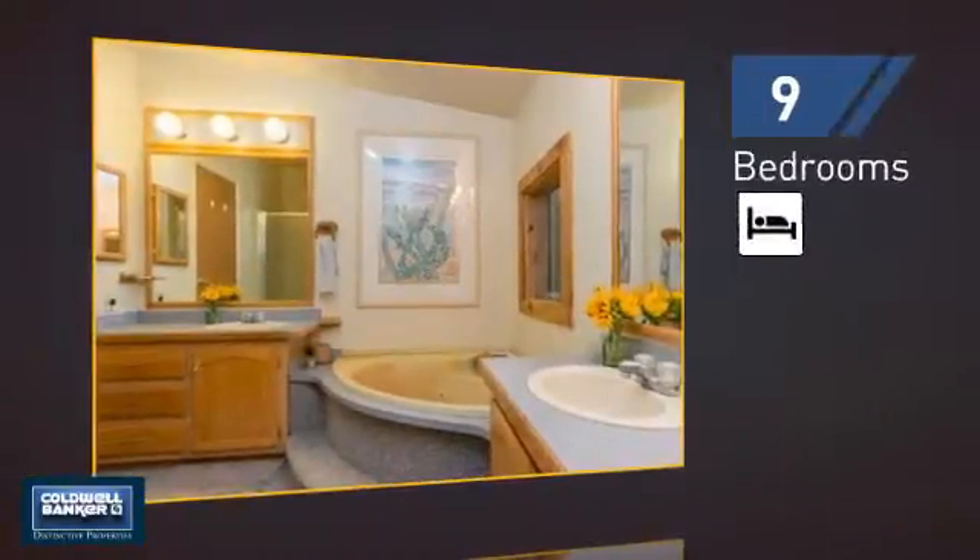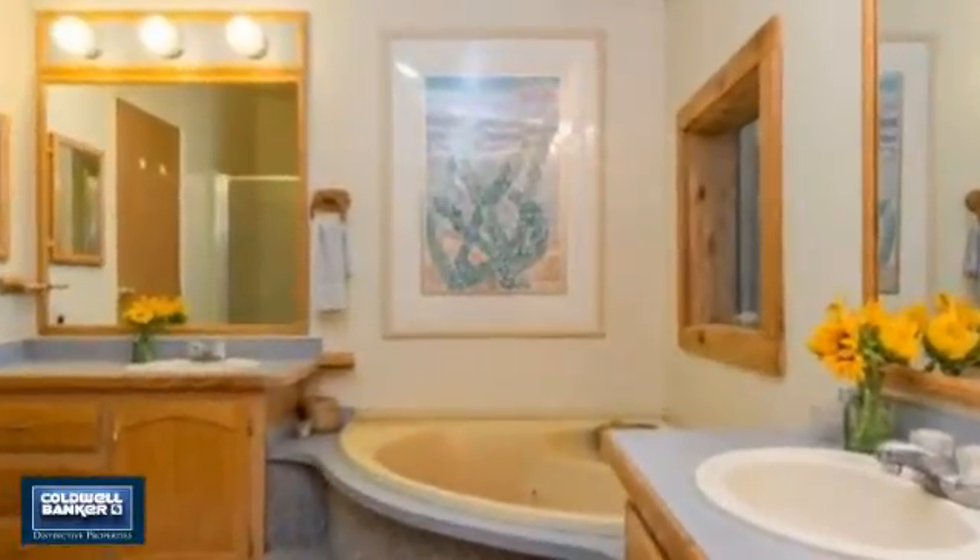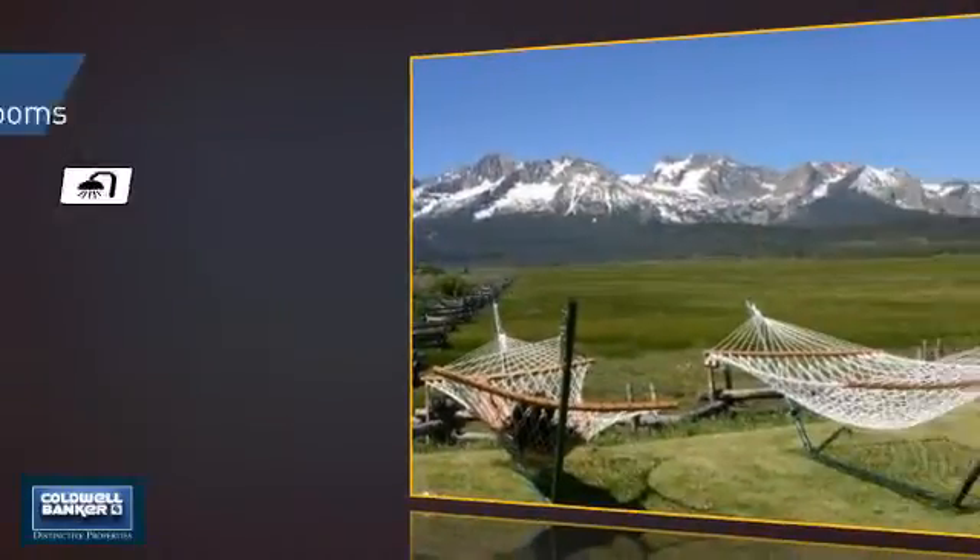Inside, you'll find plenty of bedrooms so your family and guests all have a private space to come home to, as well as plenty of full bathrooms.